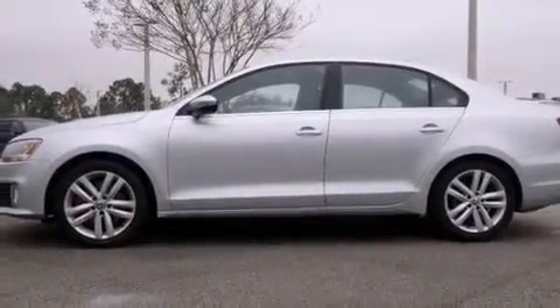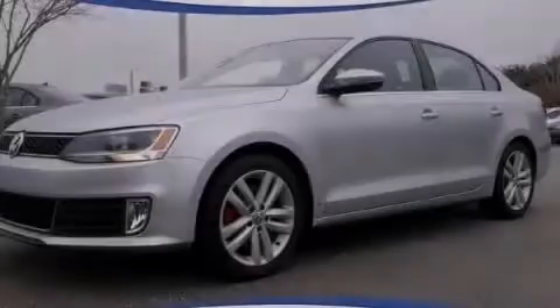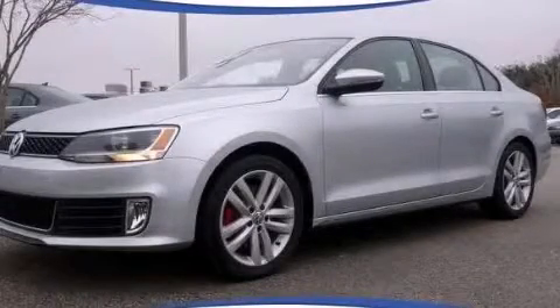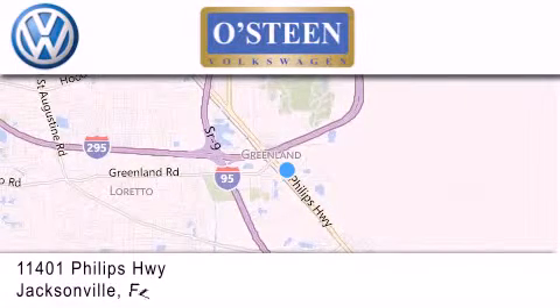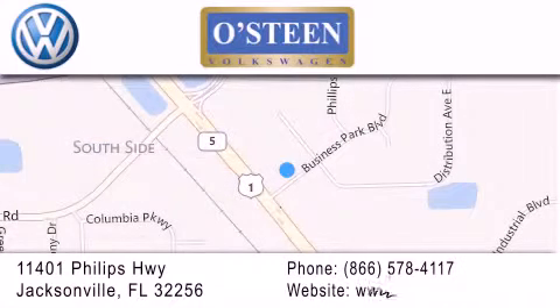Contact us today and schedule your opportunity to see this automobile in person. Osteen Volkswagen is located at 11401 Phillips Highway in Jacksonville. Our goal is to exceed all of your expectations to ensure that you'll return for future visits. We're going to make you smile.